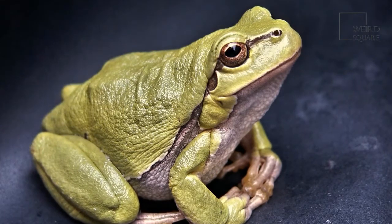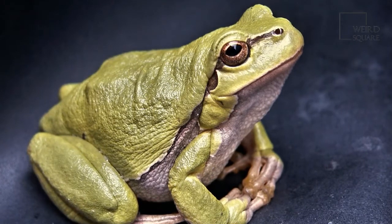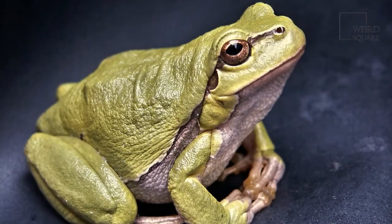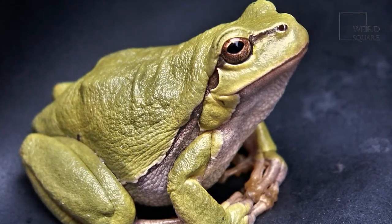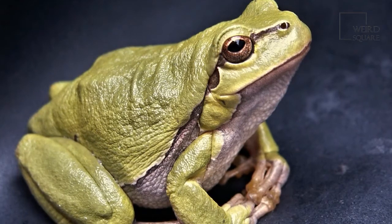Webbed toes help them maintain their grip and swim more efficiently. Green frogs also have a larger tympanum than similar species, and this is especially true for males. Female green frogs tend to have smaller tympanums that are roughly the size of their eyes or smaller.